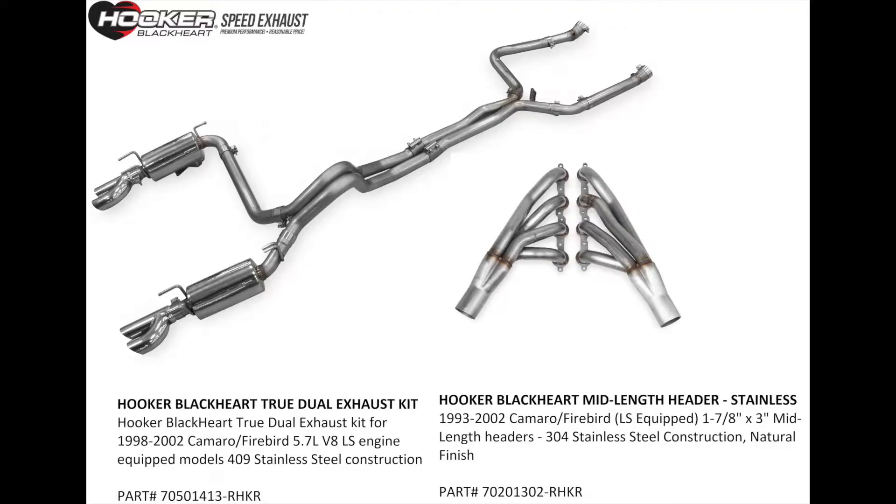So for the next step in the process, we are going to be putting on a set of Hooker mid-length headers and a full, complete Hooker exhaust system, and then we'll be able to breathe in and breathe out.